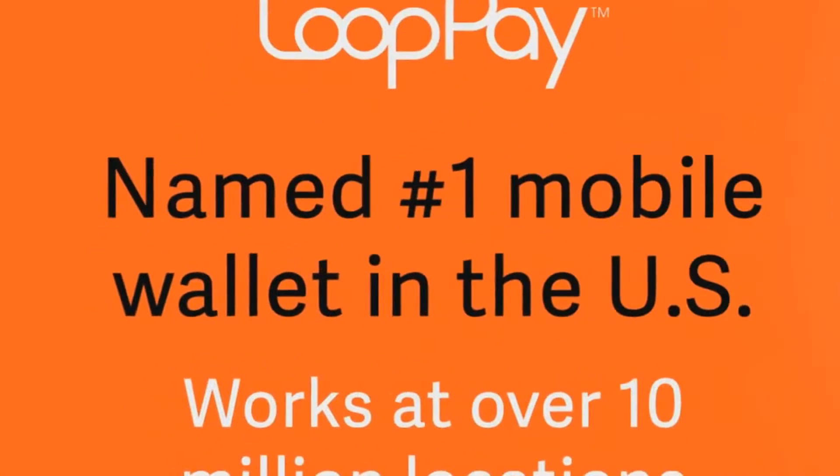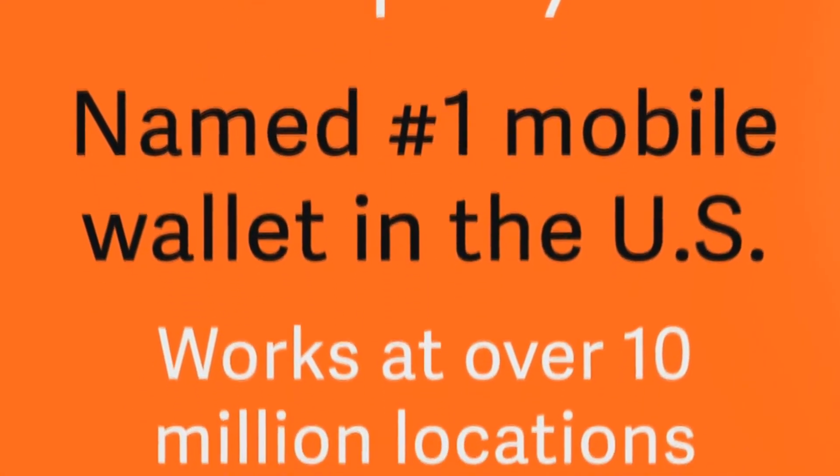I'm Will Graylin, CEO of LoopPay. I'm here to tell you why LoopPay has been voted the best mobile wallet solution in the US.